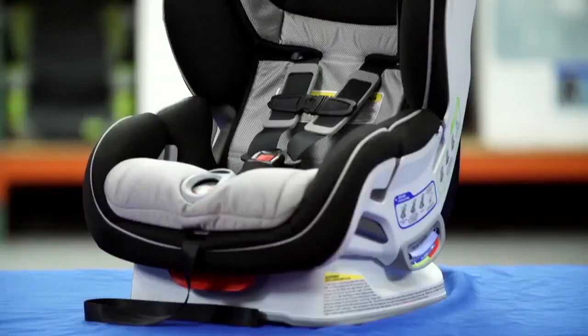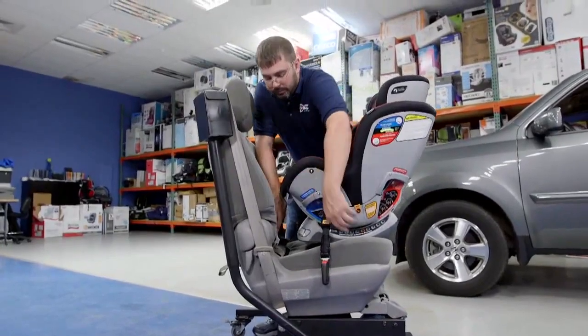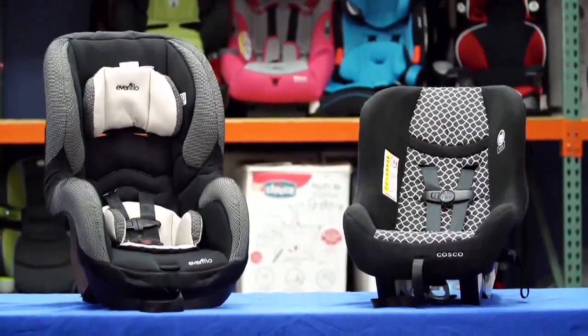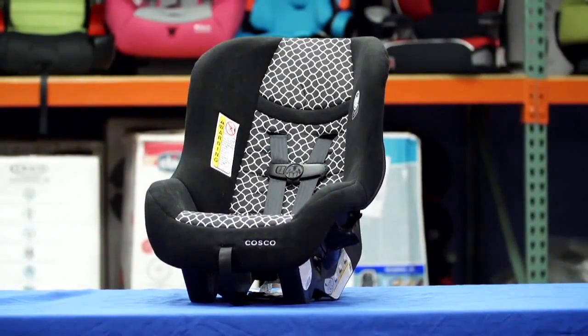Top ratings for convertible seats go to the Chicco NextFit for $300 and the Britax Marathon ClickTight for $265. But you don't have to spend a lot to get a safe seat. Consumer Reports recommends two best buys: the Evenflo Sure Ride for $100 and the Costco Sonera Next for $45.